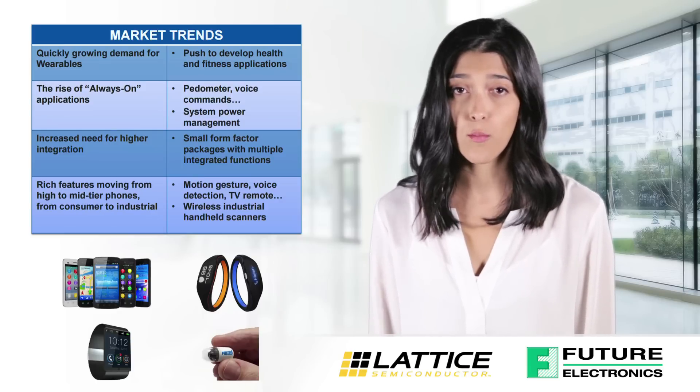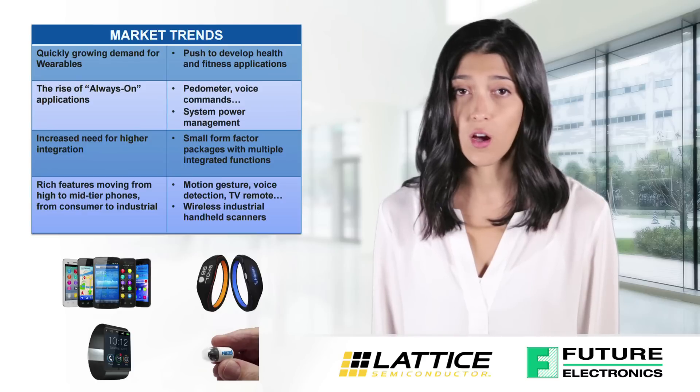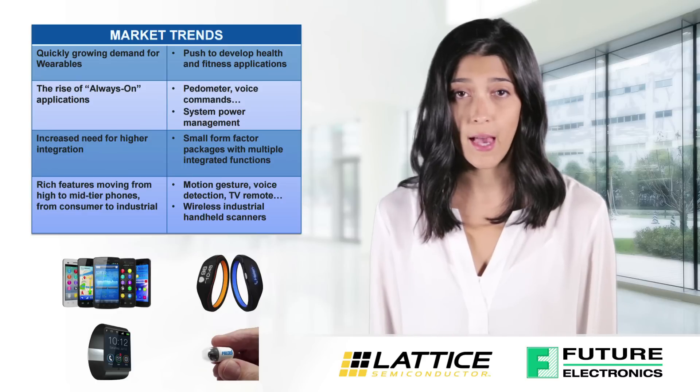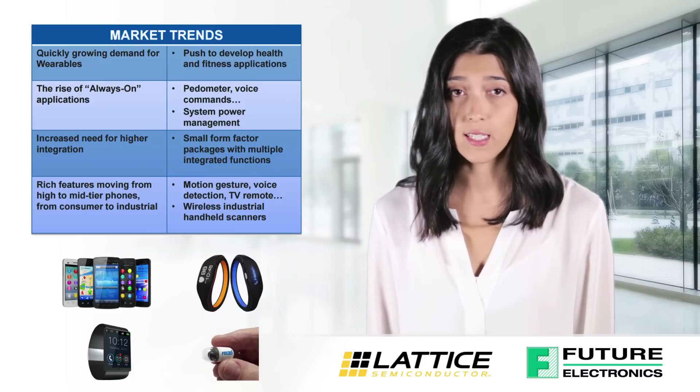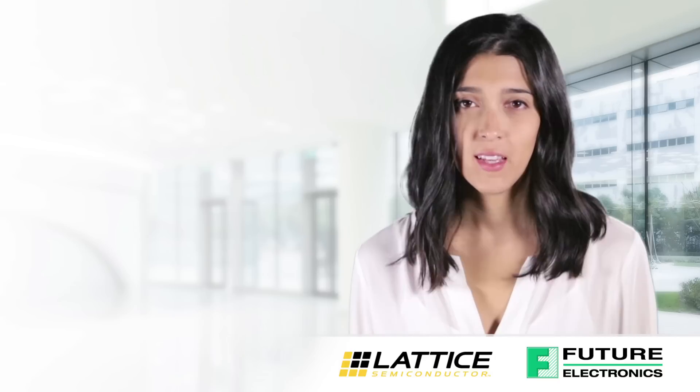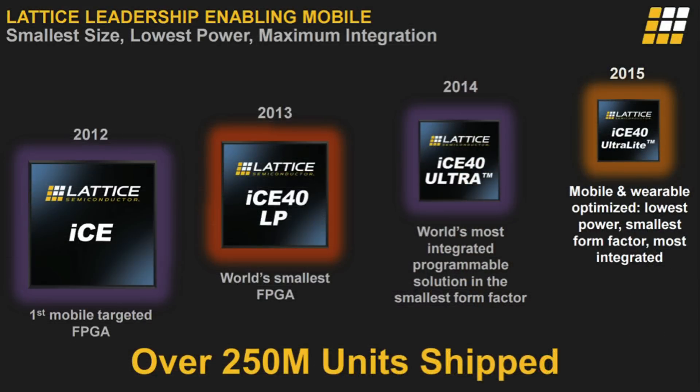Lattice has identified several market trends including always-on applications like voice commands, increased need for higher integration, and rich features which were found in higher-end devices and now finding their way to consumer and industrial devices. In order to respond to market needs, Lattice continually pushes the boundaries in terms of size, power, and maximum integration. Today the ICE40 Ultralight is the smallest, lowest power, and most integrated FPGA in the world.